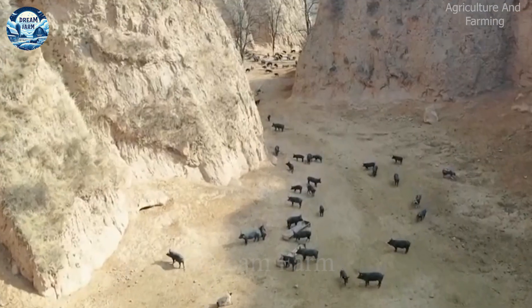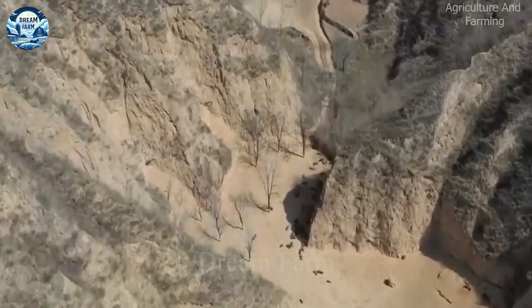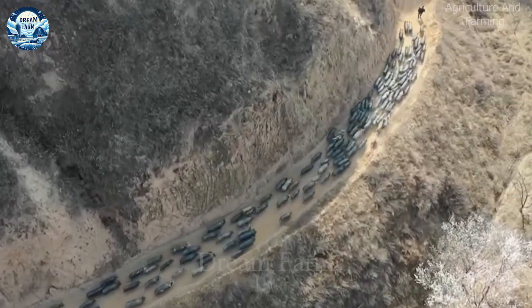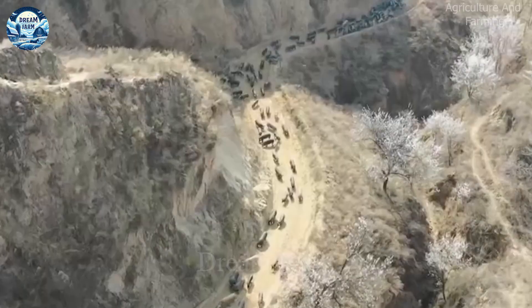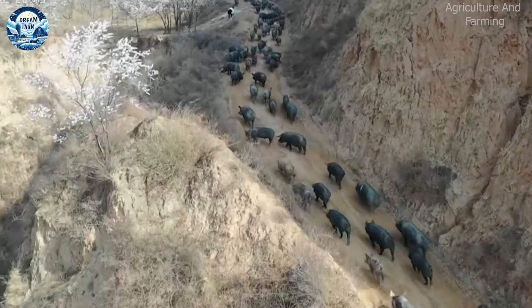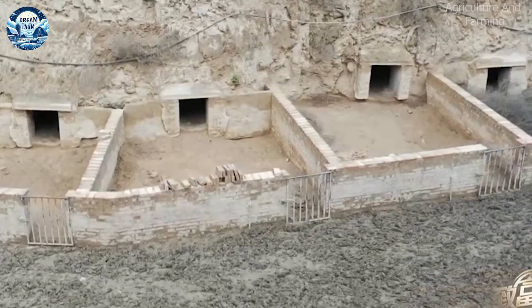Hello everyone! Have you ever heard of exotic pig farms in the high mountains of China? Farmers have turned natural caves into ideal habitats for their pigs. Let's explore this unique breeding method and find out what makes it so special. With its diverse terrain, China has developed many innovative breeding models, and the pig farm in the cave is a good example.